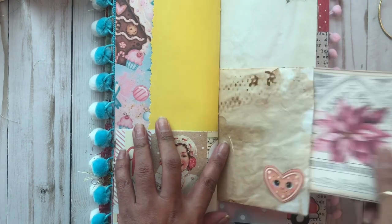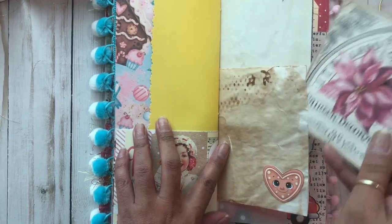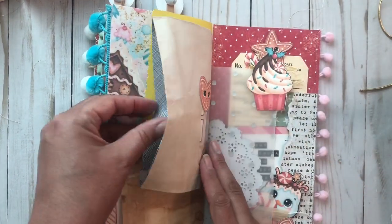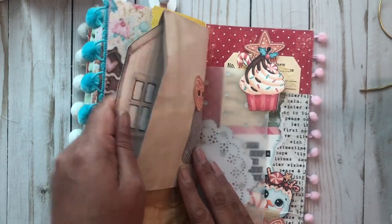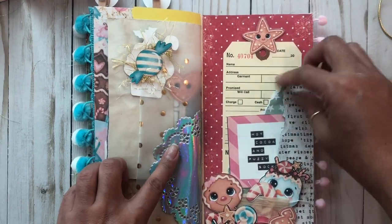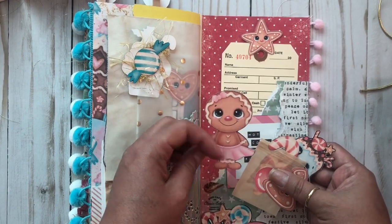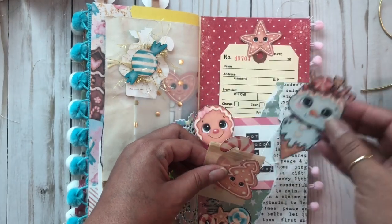This one has this tag — the other one had a different tag. There's the little house here, and vellum cupcake and holographic. Then this one has the little girl gingerbread, and it has the same cookie — I just love it!